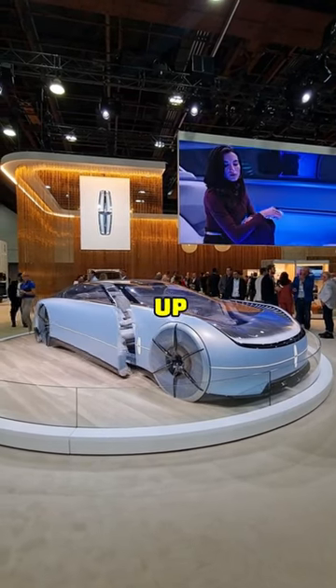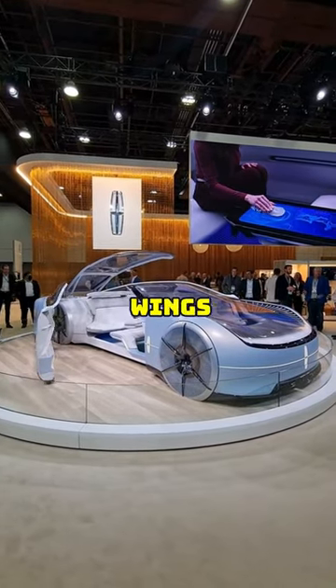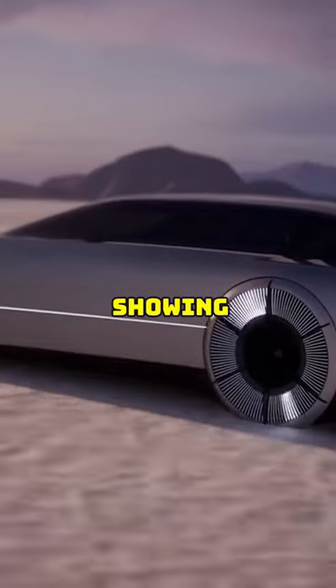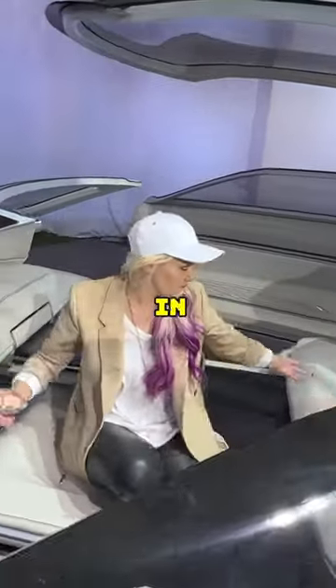The L100 also opens up in a quite strange way that kind of resembles a beetle opening up its wings, with the L100 possessing some really cool features like its wheels showing how charged it is, and the interior of the car being able to transform into a lounge-like mode where you can speak and relax with whoever is in the car.